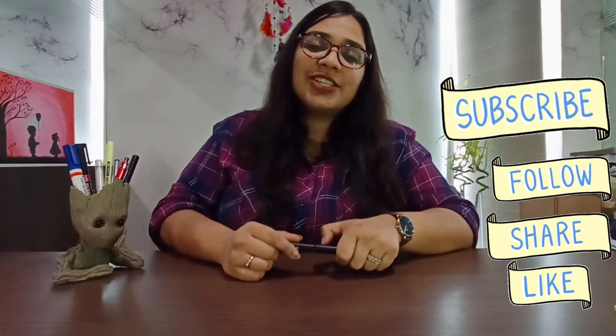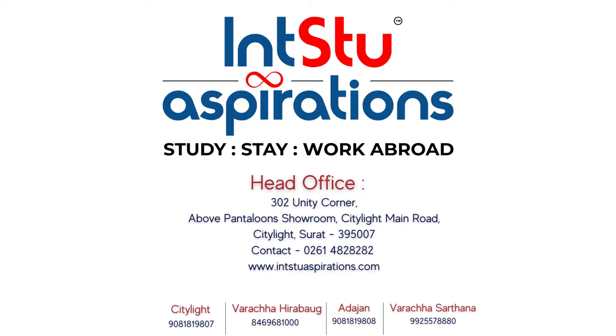Thank you for watching. See you guys soon. Bye-bye. Have a nice day!